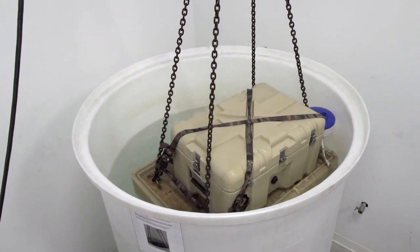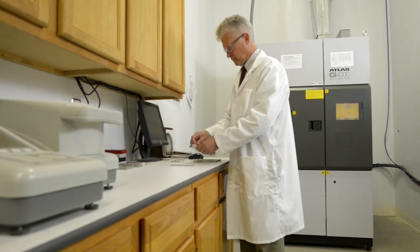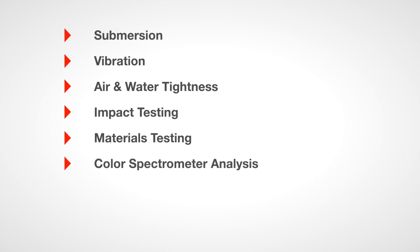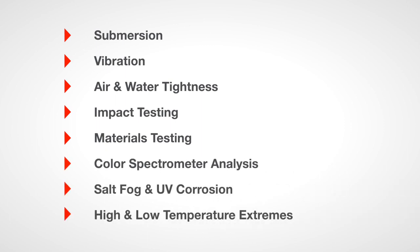Finally, we offer a vast array of in-house testing capabilities that are designed to ensure the quality of your resulting parts, including submersion, vibration, air and water tightness, impact testing, materials testing, color spectrometer analysis, salt fog and UV corrosion, and high and low temperature extremes.